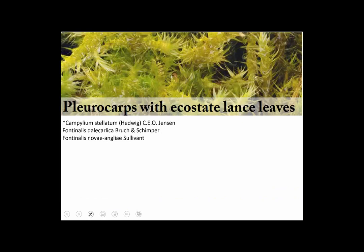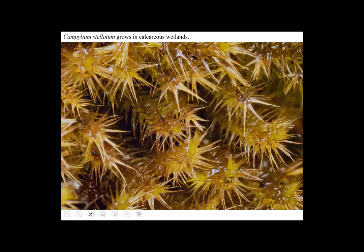Let's look at some pleurocarps without a costa that have lance-shaped leaves. There aren't very many in that category. Here's one called Campylium stellatum. It's a moss that grows in beautiful fens — calcareous wetlands, rich ecosystems — and it's kind of an indicator of a nice, high-quality wetland. Not a very common moss, but very distinctive. You can almost see in this picture that the leaves don't have a costa — they're sort of translucent looking, very shiny, very tubular. Campylium.